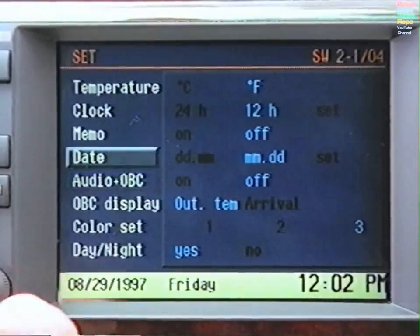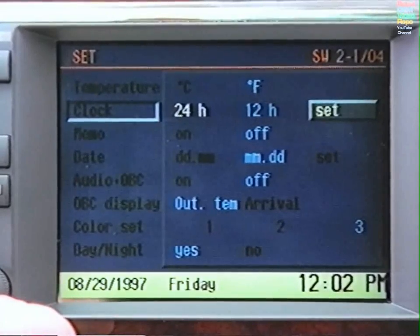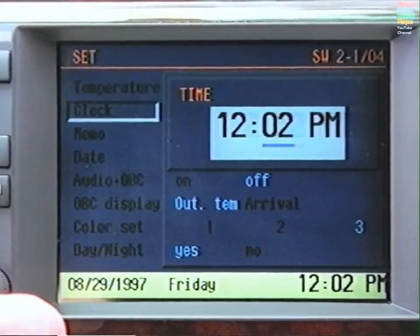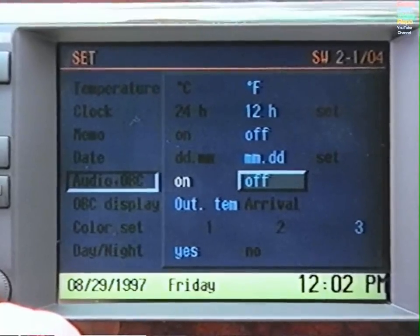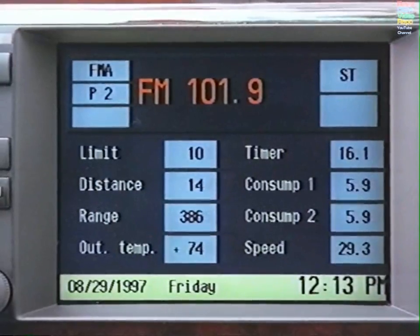To set the time, select Clock and press Set. The time will appear on the display with the minutes underlined. Turn the knob until the correct time in minutes appears, then press. Ensure the hour is correct and press to confirm. At Audio OBC, if you select On, the onboard computer functions will be displayed under the audio window when you select the audio system.